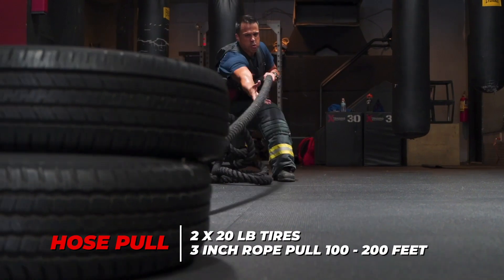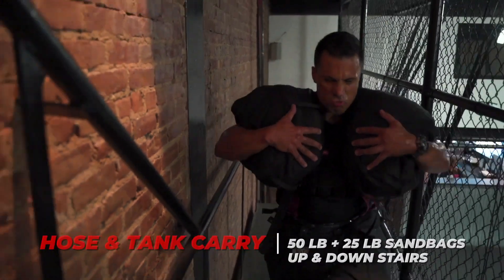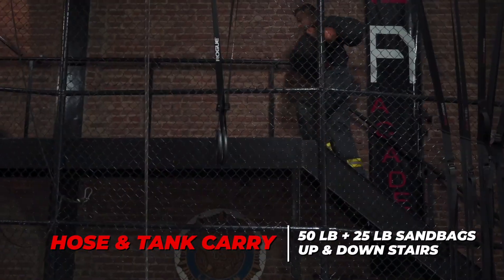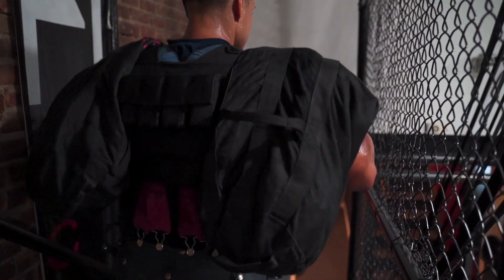A lot of times, even if you're in the truck or the engine, it doesn't matter — that hose needs to be advanced and everyone is needed. We are blessed to have these stairs, because in between all the stations I'll have them do laps all the way around. I try to put them through all these things just to get them ready and beyond.